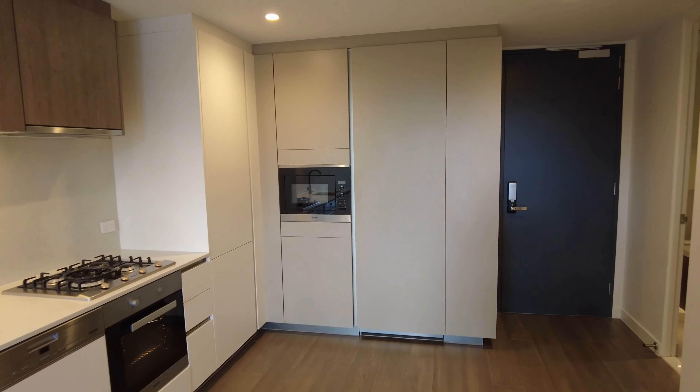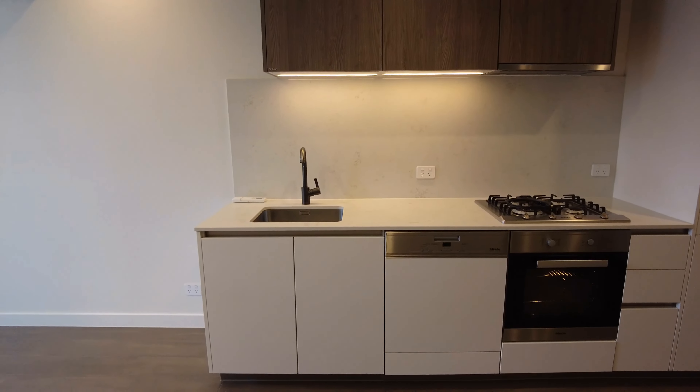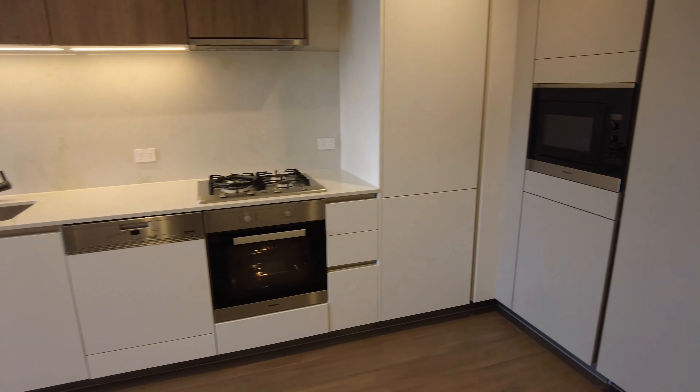Here in the kitchen space, as you can see, beautiful Miele appliances with great cupboard space and a beautiful marble splashback.